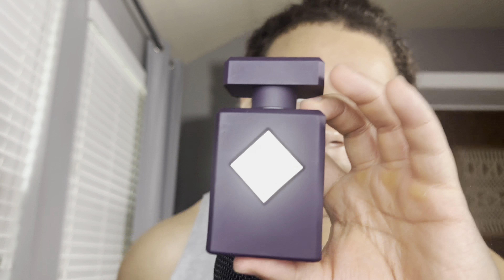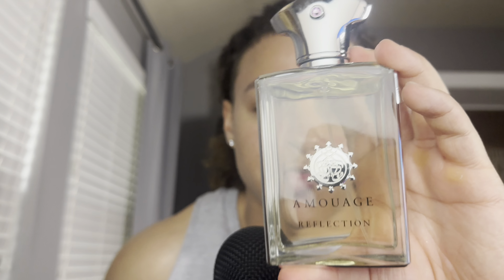This is Initio Side Effect. As I said earlier with Narcotic Delight, just get one of them — they're similar. It's a sweet, boozy fragrance with a little bit of tobacco. I like it, I'd recommend it. It's not that strong but it does last a while.